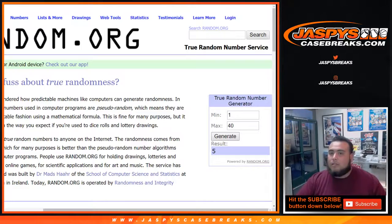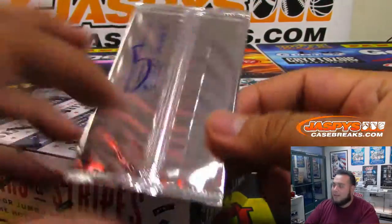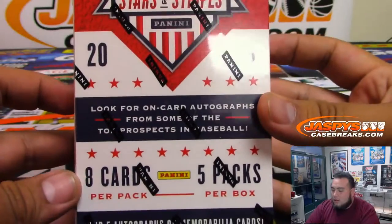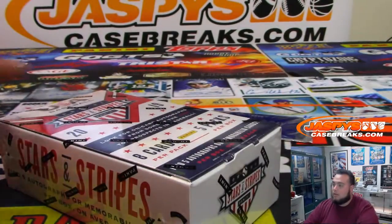And here you go, Stars and Stripes baseball — pack five. Here's your Father's Day pack, and here it is. Look for jumbo patches and more. Five autograph and memory cards. Good luck.